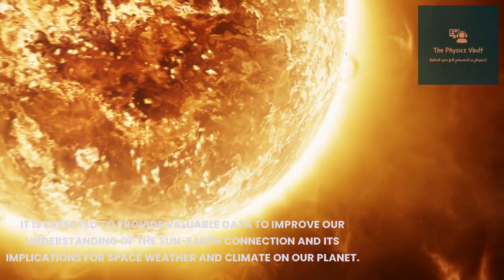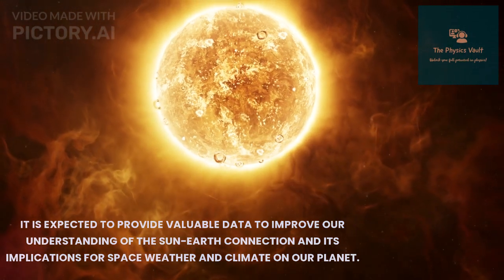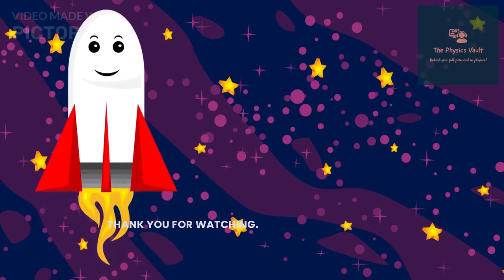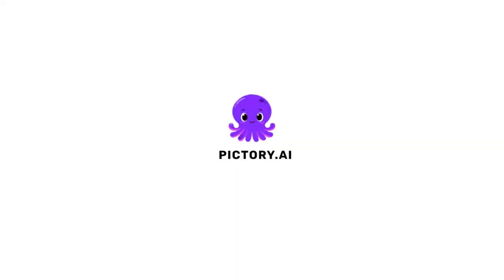Aditya L1 is expected to provide valuable data to improve our understanding of the Earth-Sun connection and its implications for space weather and climate on our planet. Thank you for watching — stay tuned with the Physics Vault and explore the world of physics.